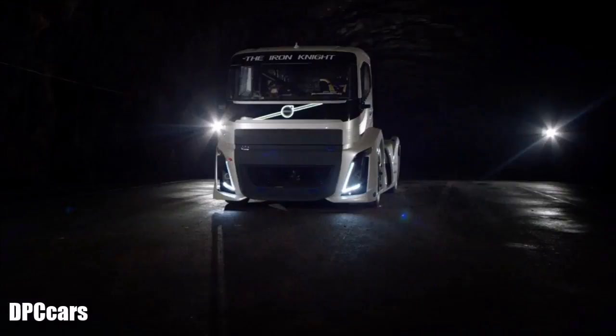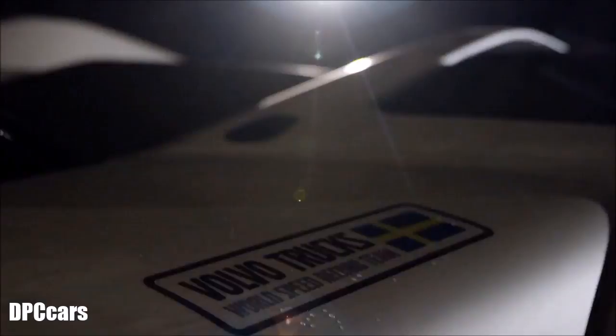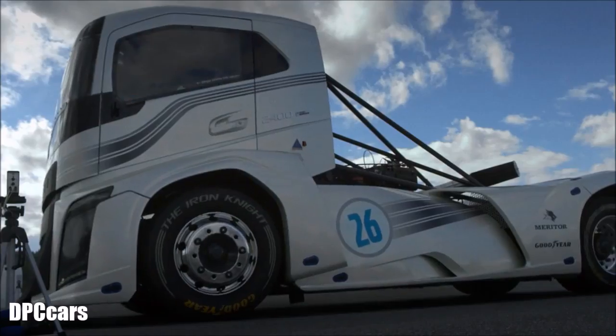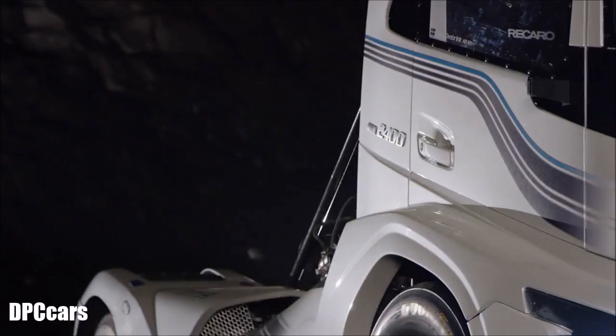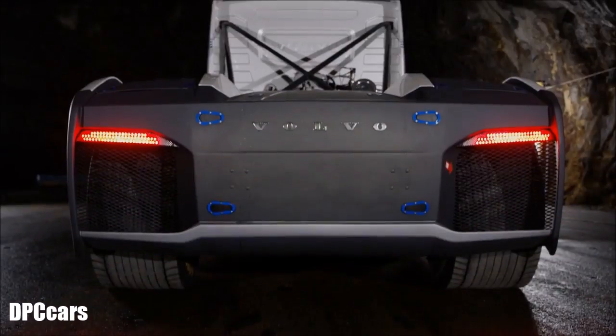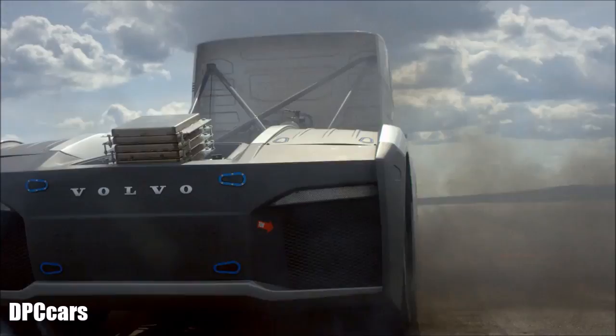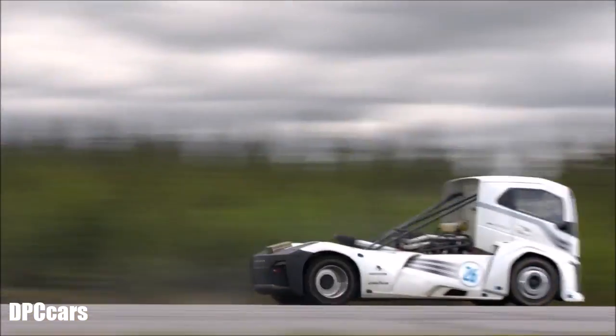The Iron Knight has been custom built for one goal alone: performance. Its 13-litre mid-mounted Volvo diesel engine has been given an enormous boost, which results in 2,400 horsepower and 6,000 newton meters of torque. Together with the original I-Shift dual clutch gearbox, 0 to 100 kilometers an hour takes just 4.6 seconds.